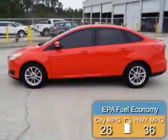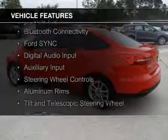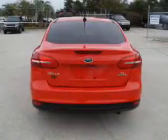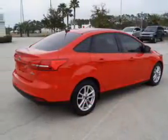Great fuel efficiency saves you money by requiring fewer trips to the gas station. The features include internet connectivity, electric trunk, Bluetooth connectivity, Ford Sync voice activation, digital audio input, an auxiliary input, steering wheel controls, aluminum rims, a tilt and telescopic steering wheel, and an alarm system.